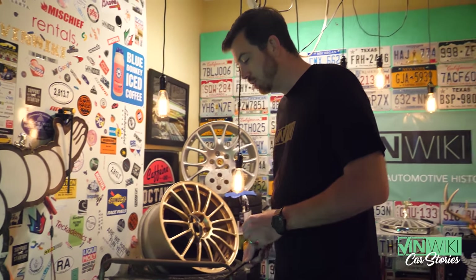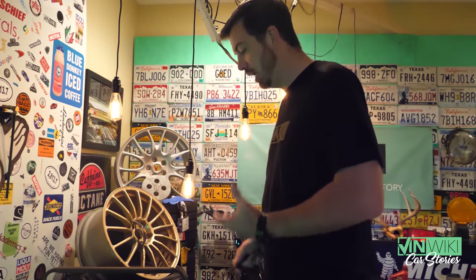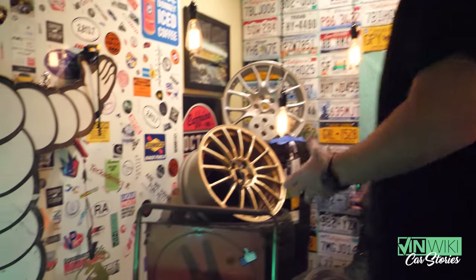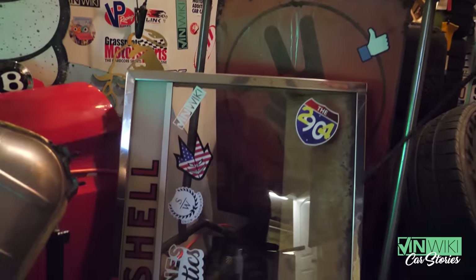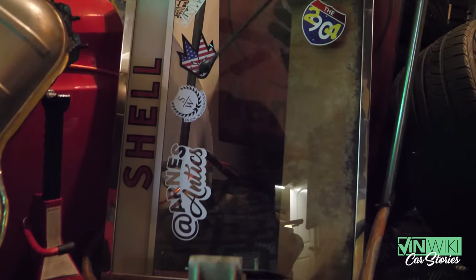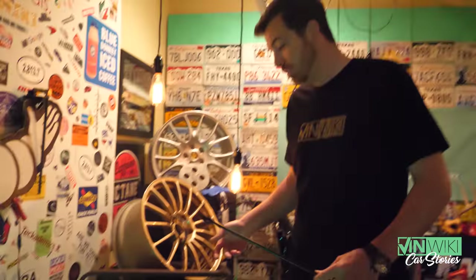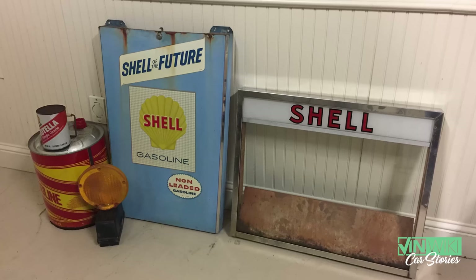One of my great-grandfathers had a Shell gas station. I was digging through my grandmother's house and found a couple of Shell items from the station. This piece was for one of the pumps — it would have had the readout and counter for the gallons being sold. I love it as another place to put stickers and as something important to our family.